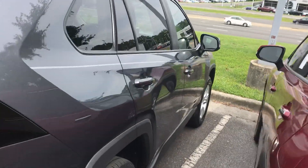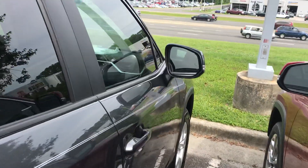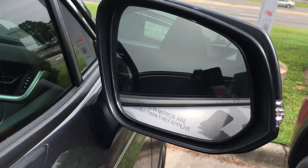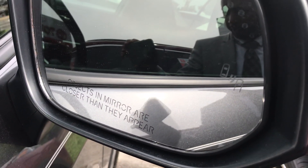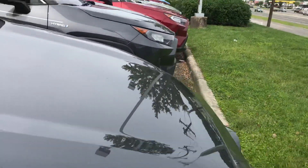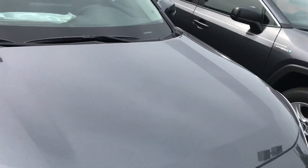You also have the blind spot monitors on the side mirrors. 203 horsepower vehicle.